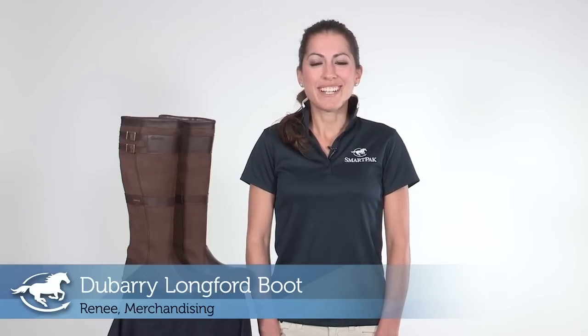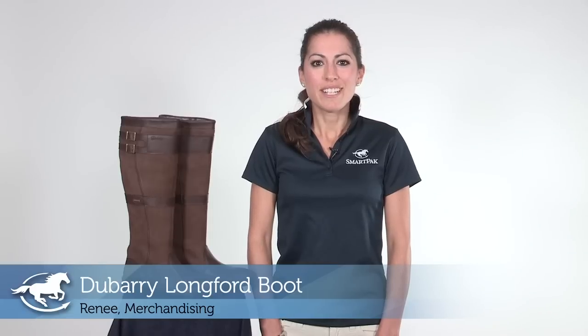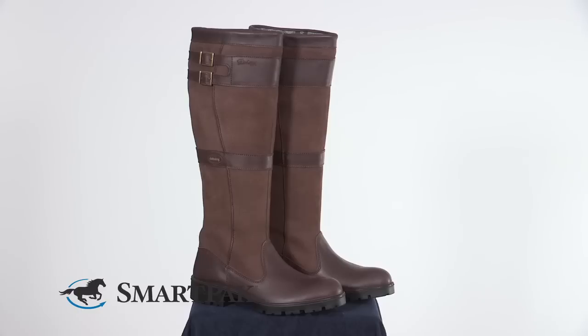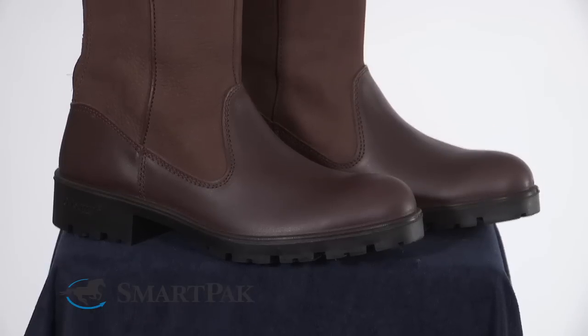Hi, I'm Renee and I work in the merchandising department. Today I'm excited to introduce to you the fabulous new Dewberry Longford boot. The iconic Dewberry brand has launched the new Longford boot — the ultimate combination of fashion and function.